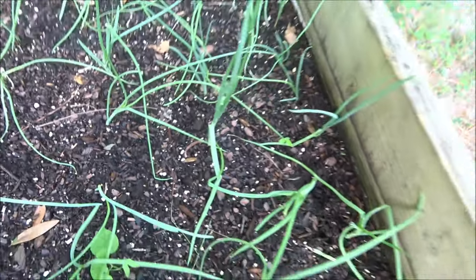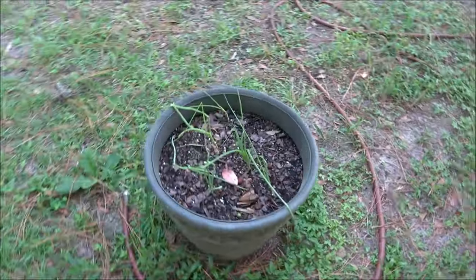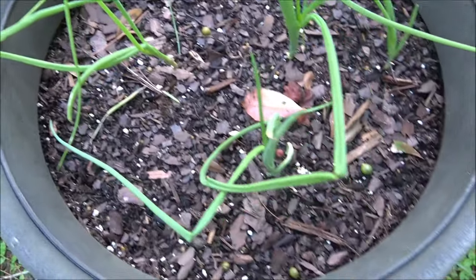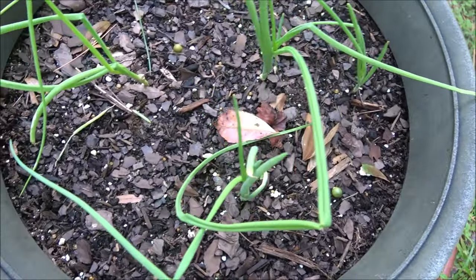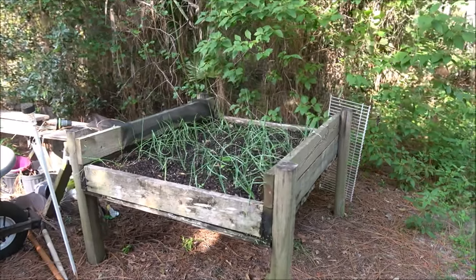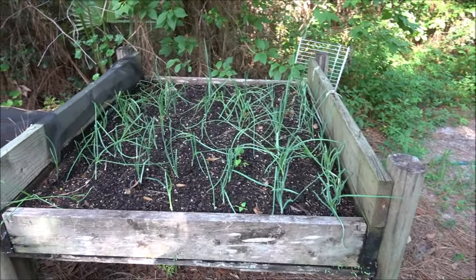And then we've got these — these five are still here. That one looks like it got stunted for some reason, but the others are doing well. So there you go, there's your week three onion garden update.